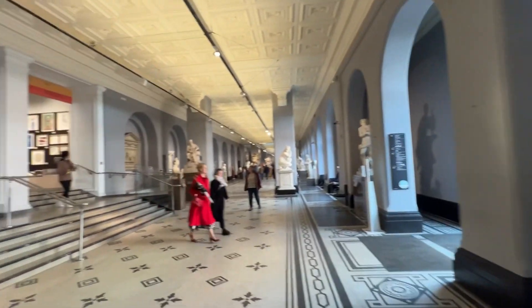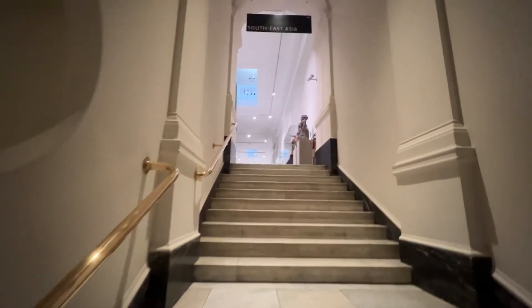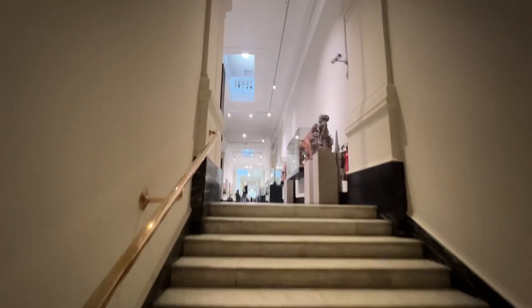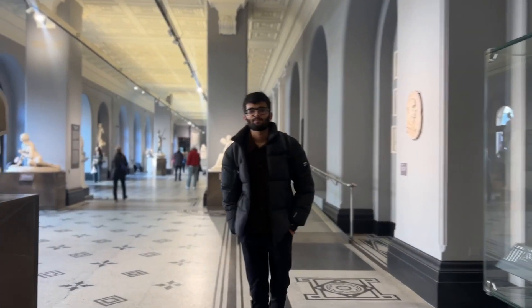There are very few sculptures and artworks of this kind on the continent. This museum is very big and has a lot of space. We are going to be able to see the Talwar and Waghnakhe. We are very much focused on South Asia. This is a special place for us.